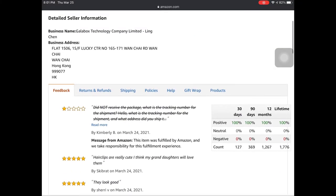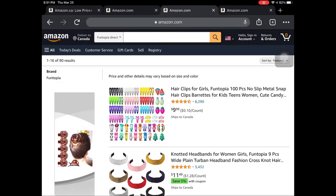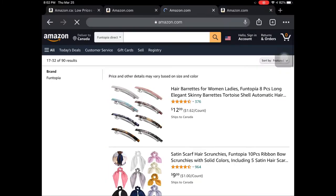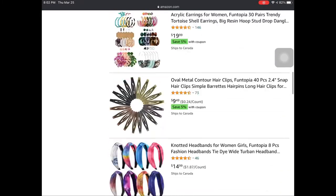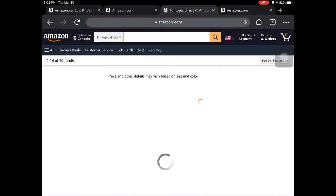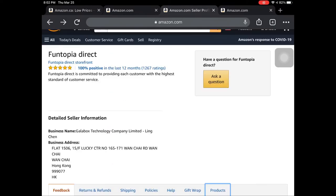So once I have all the criteria and this one looks good, I'm going to go ahead to their profile and click contact seller and send them an email to get started with the process. Another thing you can do is check if they have a website outside of Amazon and contact them that way.